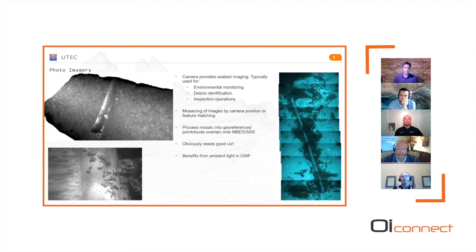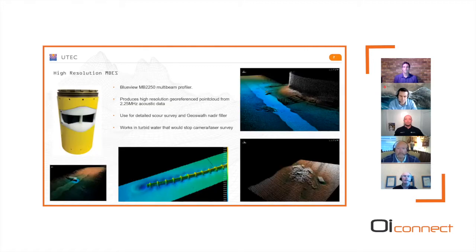Once we've got that georeferenced point cloud from the mosaicing, it can be imported into the multibeam side scan data. We can also stitch photographs together using the metadata associated with each image. A couple of years ago we invested in a BlueView module, giving us a 2.25 megahertz imaging sonar that can produce a point cloud. We use that for detailed scour surveys, and it fills in the nadir gap on the GeoSwath — the interferometric system has a gap in the data directly below the Gavia. Using BlueView as a gap filler means we can increase the line spacing without needing the overlap we used to do.